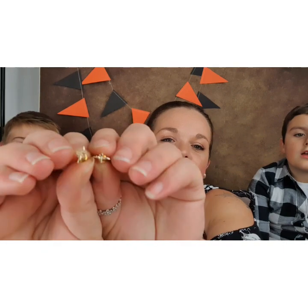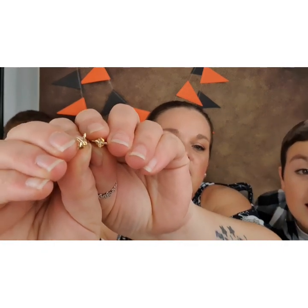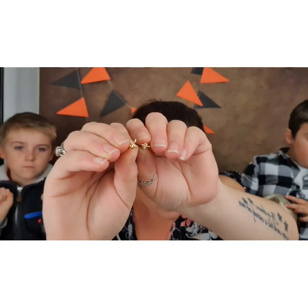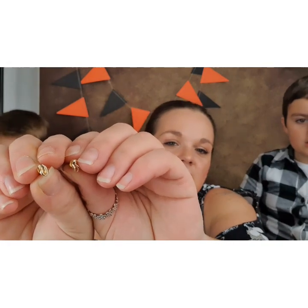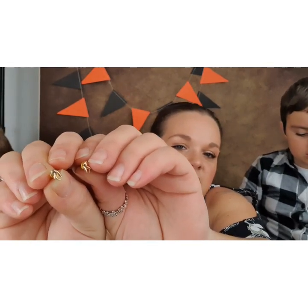The next earrings are my flying key ones, from Primark — apart from when I tell you otherwise, most of the earrings are Primark. My little flying key earrings. After that we've got some more little golden snitches, also from Primark. They're so tiny but the detail on them is so nice.